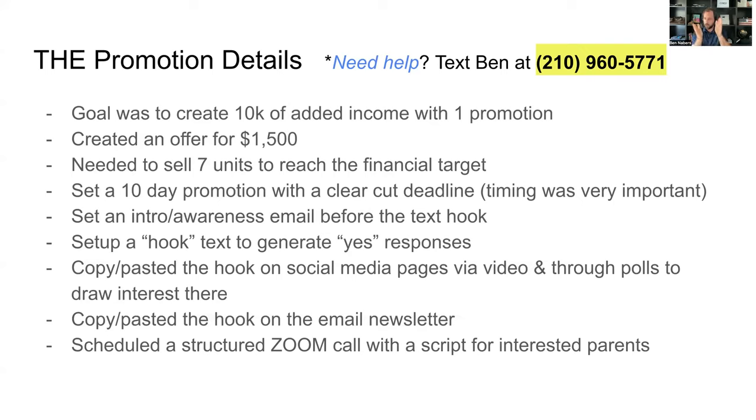Everything was set up as a funnel directing all of the parents to a Zoom call. When you get on a Zoom call with a parent, they take it more seriously. You can share your screen, break down the offer visually — it's easier to understand than just listening over the phone. You can also record the call and send it back to the parents so they can review it, because sometimes a mom will need to review the information with her husband before committing. Coaches that do it on Zoom outperform coaches that do it over the phone.